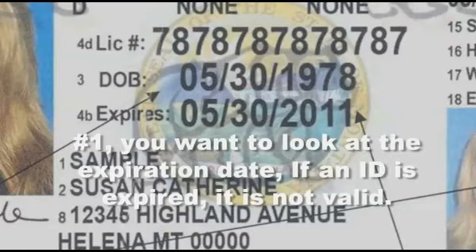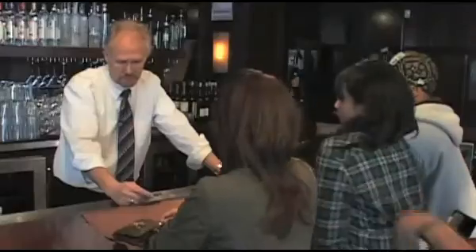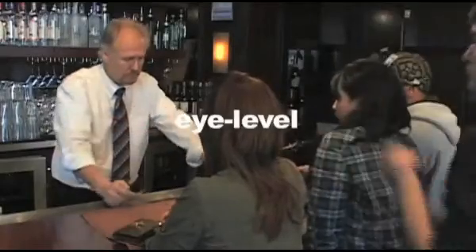Number one, you want to look at the expiration date. If an ID is expired, it is not valid. Number two, their photograph. You want to hold the ID in your hand. When you look at the photo, you look straight across. Remember, it's much easier to look at somebody straight across than it is up and down, because the way somebody's eyes are will never, ever, ever change.